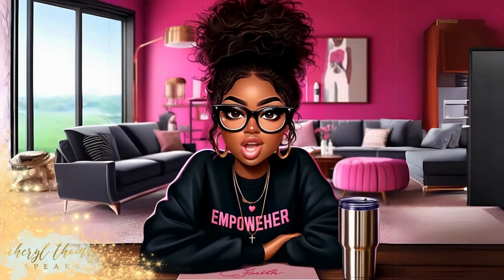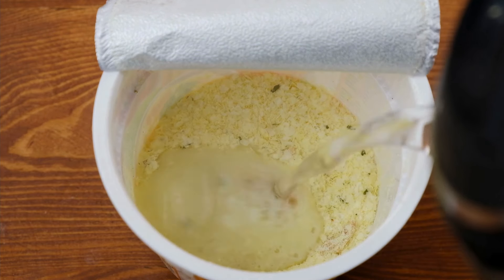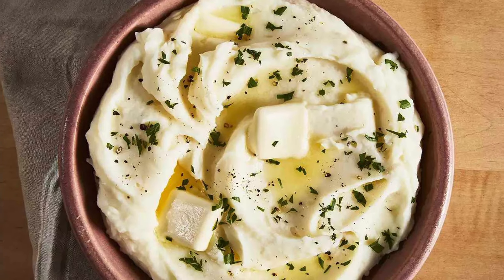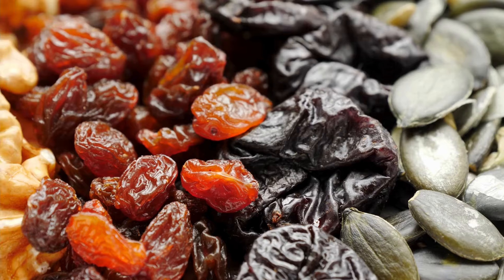Now, I also promised you a few bonus items if you stuck around, so let's keep going. Instant mashed potatoes. Instant mashed potatoes are quick, easy, and filling. Perfect for when you need a side dish in a hurry, and you can even use them as a thickener for soups and stews.